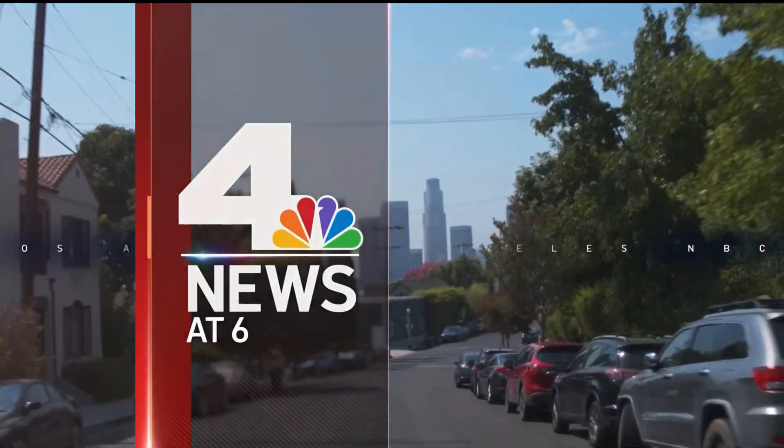NBC4 News at 6 starts with breaking news. We begin with that breaking news in San Clemente. Good evening, everyone. I'm Carolyn Johnson.